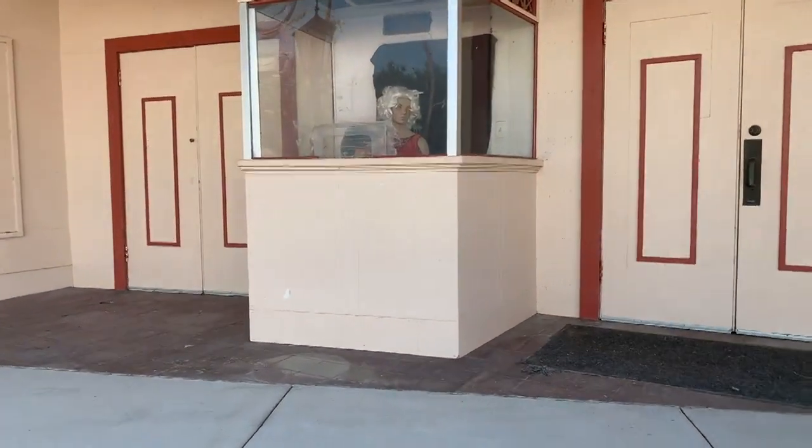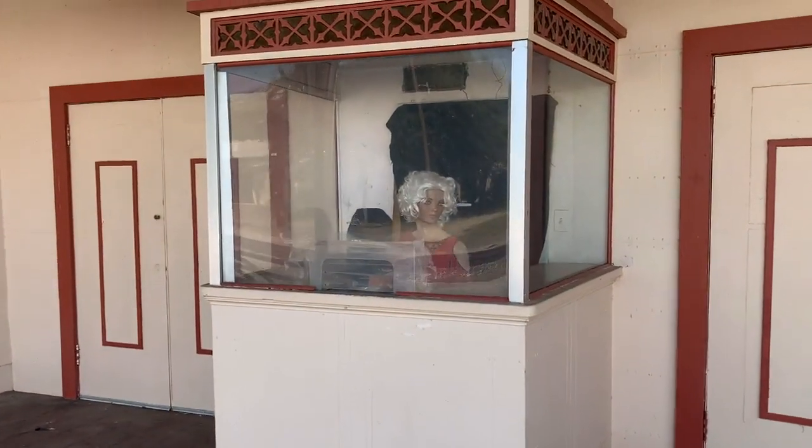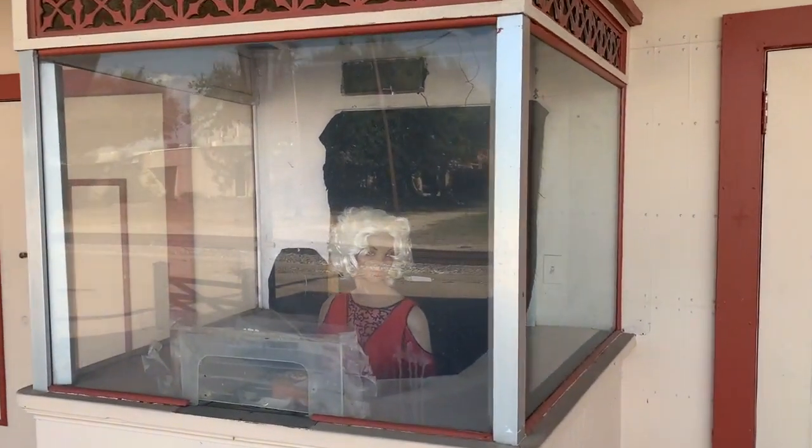Around the corner there's an old theater as well as a museum that was sadly closed when we visited. I am always game for a creepy mannequin — they're taking tickets, always waiting for you.